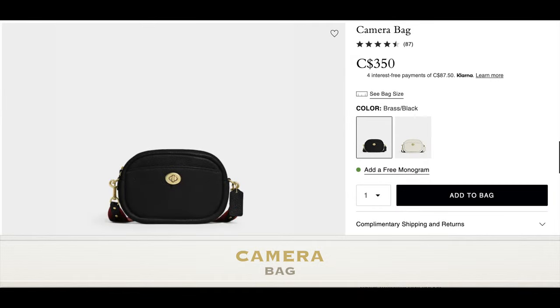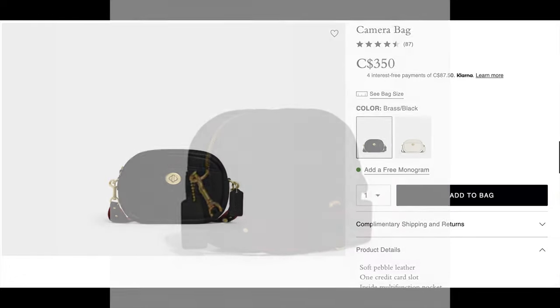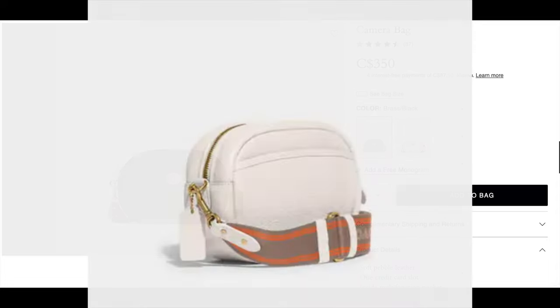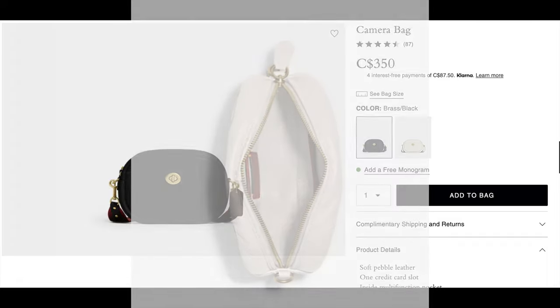A Coach hottest bag review cannot go without a camera bag, because a camera bag is a must for every bag collection for any ladies out there — it's just so functional. This one is made of soft pebble leather, has a one card slot, and a zip closure inside with fabric lining. It's around $350 and has a detachable strap that looks a little unique — not just a traditional leather strap. I use my camera bag all the time and find it so helpful. It matches with so many different outfits and even though it looks small, it can really pack a punch with all your essentials.